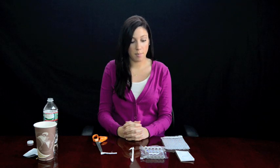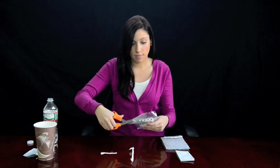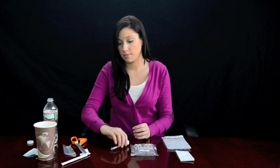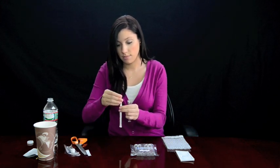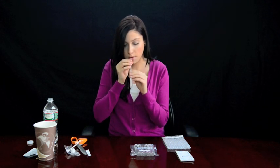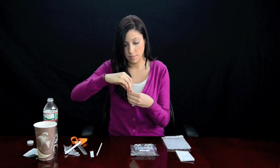Remove the breath test tubes from the vacuum sealed pouch. Take the first test tube and remove the cap. Next, unwrap the collection straw and insert it halfway into the test tube. Blow through the straw into the test tube for 3 to 5 seconds until you see condensation buildup on the walls of the tube. Quickly cap the tube, securing tightly. Complete the label and adhere it to the test tube you just breathed into — be sure to write legibly.